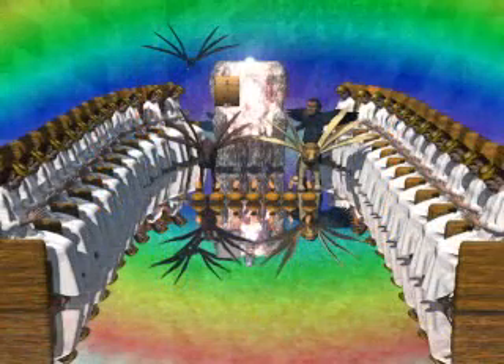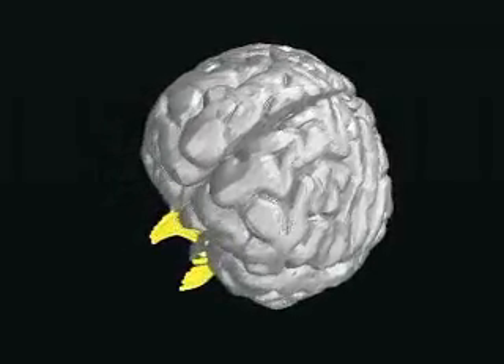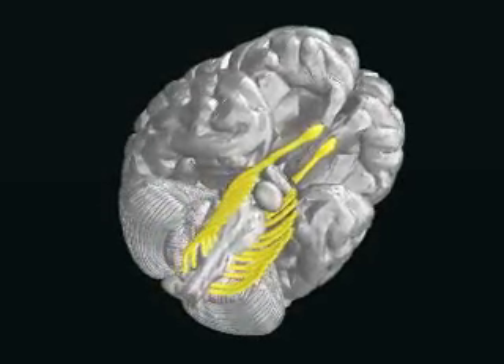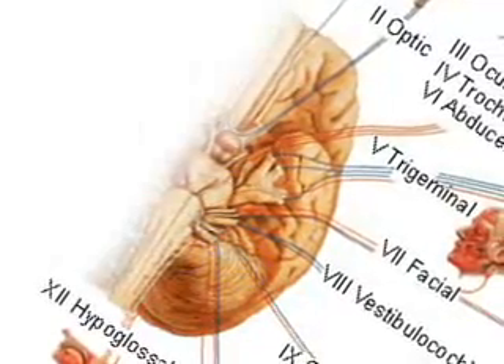Cayce said that the throne room that John envisions is in the brain. The 24 elders symbolize the 24 cranial nerves in the brain. If we turn the brain over, we can see the 12 pairs of cranial nerves that come out of the brain stem. I have colored them yellow to make them more visible. One of the primary functions of the cranial nerves is to serve as pathways for the impulses from the sensory organs to the brain.